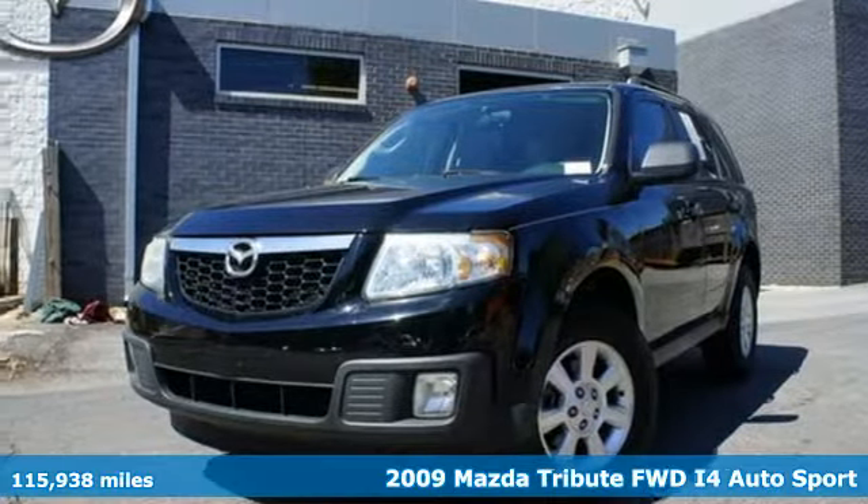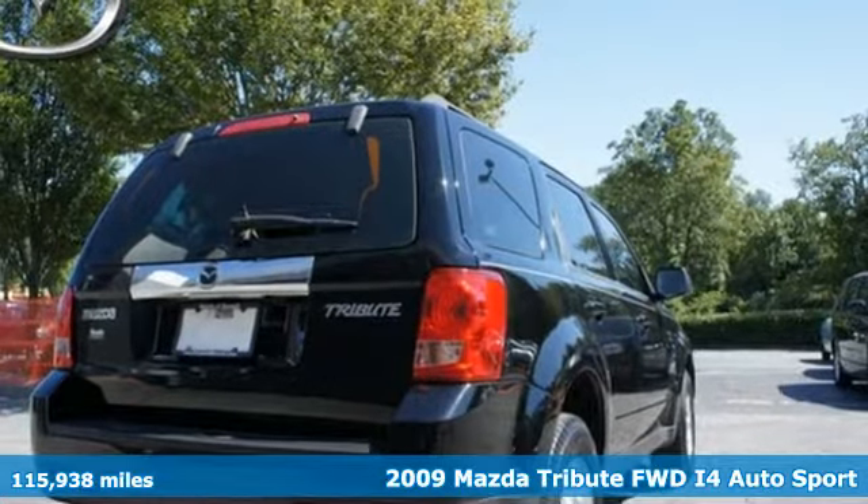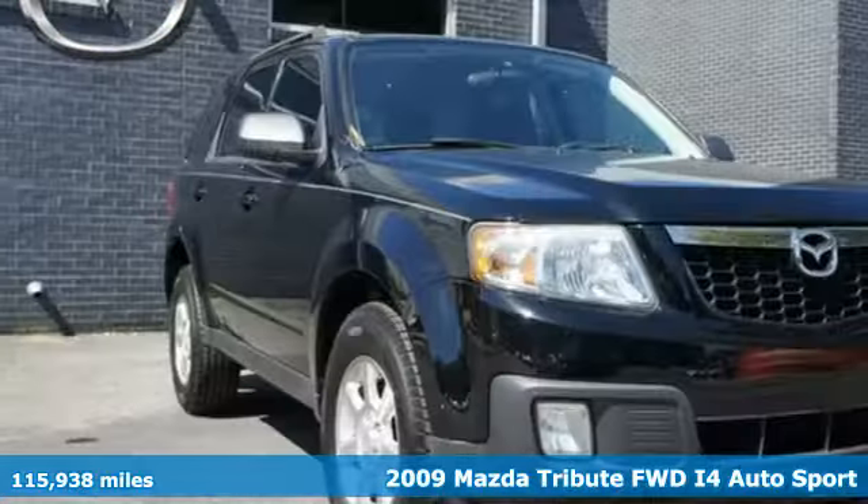It's a 2009 Mazda Tribute. It has standard dual vanity mirrors, a tire pressure monitor, air conditioning, descent control, and a roof rack.